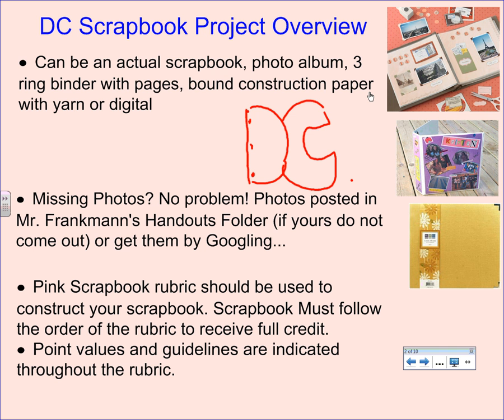If you have missing photos, that's no problem. Photos are posted in Mr. Franklin's handout folder — he has a folder for each bus and also generic pictures from Washington D.C. from this year's trip and previous years. There are lots of great pictures there. Also, don't be afraid to use the internet. If you need a picture of the White House, you can find one online. So if you had camera problems, don't worry — pictures are available to you.